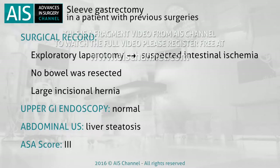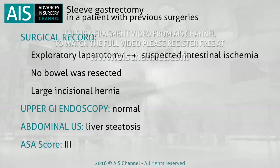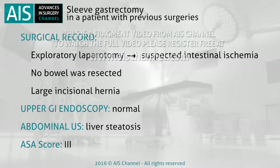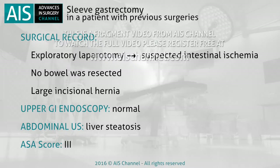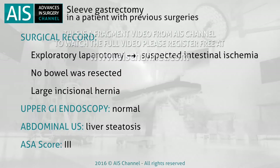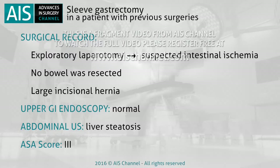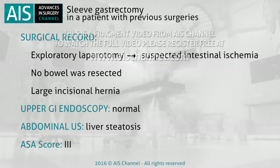He underwent an exploratory laparotomy three years ago at another hospital due to suspected intestinal ischemia. No bowel was resected at that time, but as a complication he developed a large incisional hernia. At the preoperative study, upper gastroscopy was normal, no hiatal hernia was found, and the biopsy was negative for Helicobacter pylori. The abdominal ultrasound was compatible with hepatic steatosis. ASA score 3.